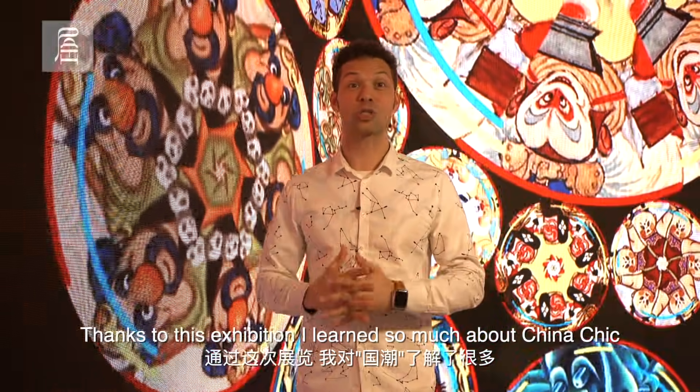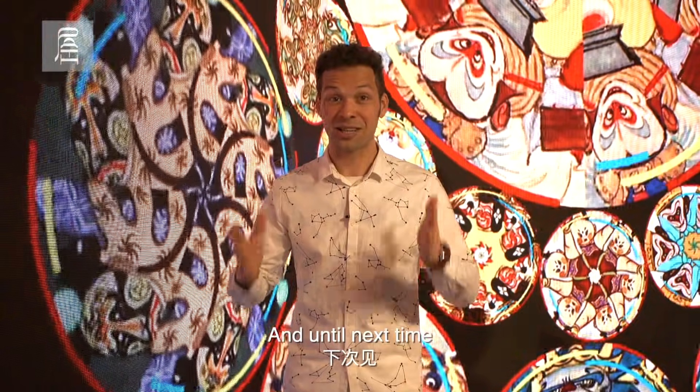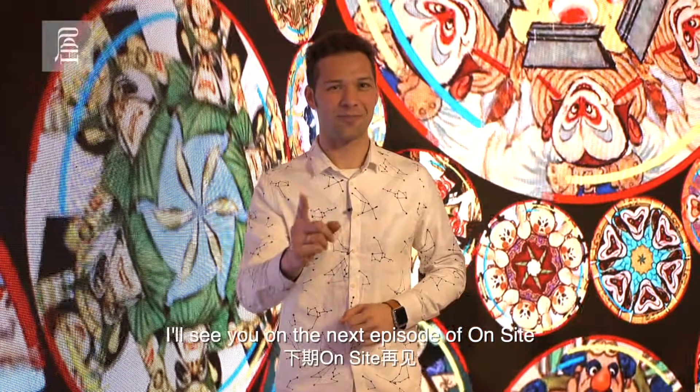Thanks to this exhibition, I learned so much about China Chic. I hope that you did as well. And until next time, I'm Yegor, a member of PATH. I'll see you on the next episode of On Sight. See you there.